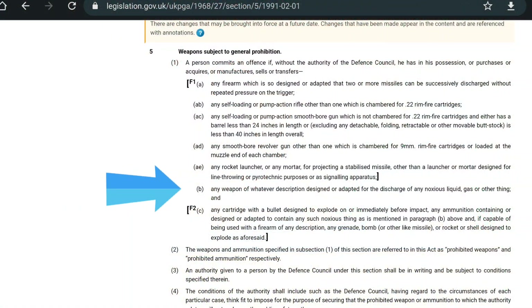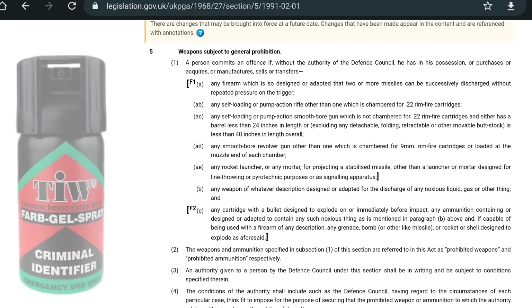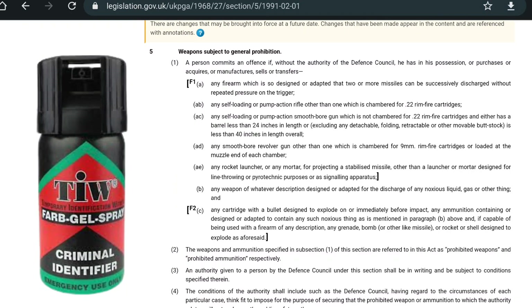Some of them may arrest and detain you until they can verify what's in the can, and others will just go 'oh yeah, great, seen this before' and be on their way. So Section 51B of the Firearms Act 1968 prohibits any weapon of whatever description designed or adapted for the discharge of any noxious liquid or gas. However, because Farb Gel Spray does not contain any noxious substances and the can itself is not designed to discharge a noxious substance, therefore it's not actually prohibited by the Firearms Act. That said, that doesn't take away from the fact that the website still advertises it as Farb Gel Self-Defense Spray.